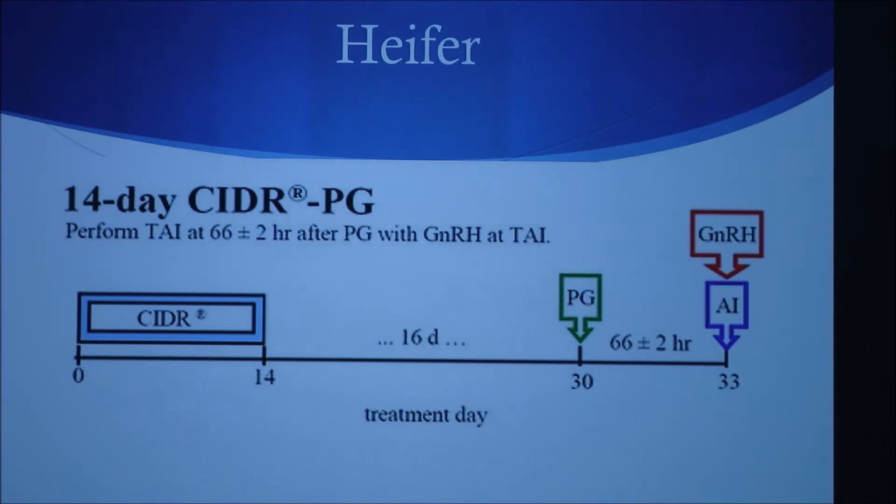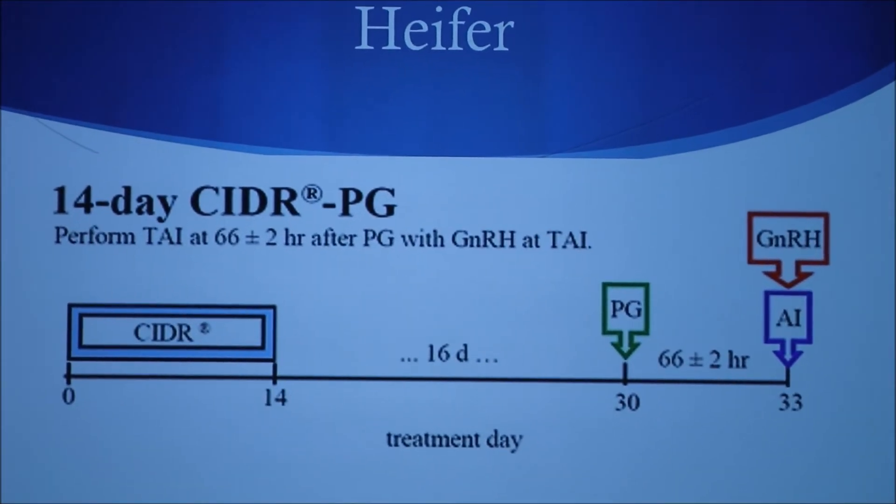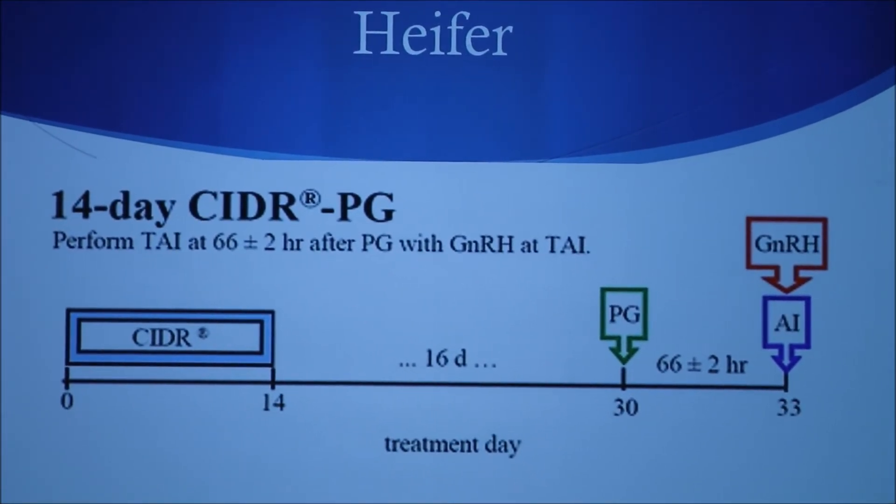For heifers, a different protocol is used — a 14-day CDR protocol. On day zero, you insert the CDR and leave it in for 14 days, then pull the CDR on the 14th day. 16 days after that, which would be approximately 30 days, an injection of prostaglandin is given. Then approximately 66 to 68 hours later, GnRH is administered, followed by AI.